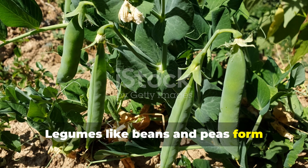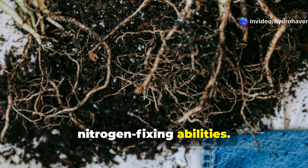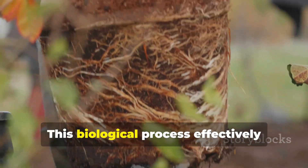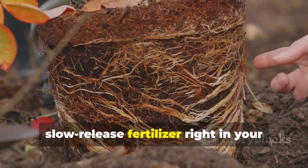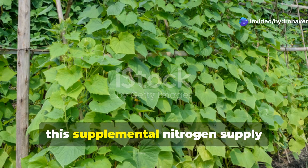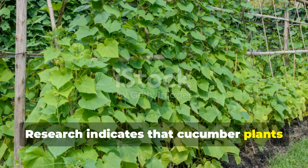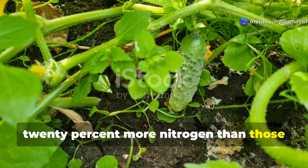Legumes like beans and peas form another scientifically sound partnership with cucumbers due to their nitrogen-fixing abilities. These plants host beneficial bacteria in root nodules that convert atmospheric nitrogen into plant-available forms. This biological process effectively creates natural, slow-release fertilizer right in your garden bed. Since cucumbers are moderate to heavy nitrogen feeders, this supplemental nitrogen supply supports vigorous growth and higher yields without chemical fertilizers. Research indicates that cucumber plants grown alongside legumes can access up to 20% more nitrogen than those grown alone.